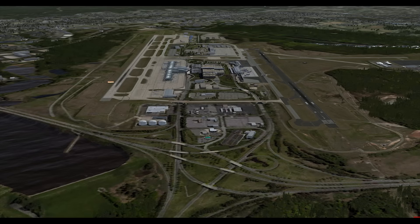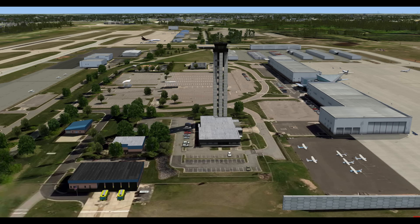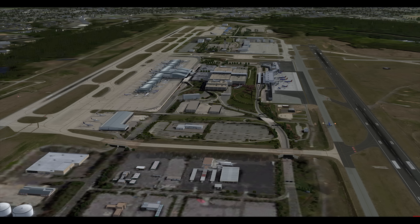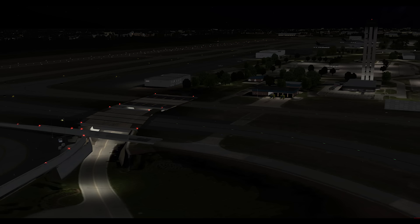Next up, scenery news from LatinVFR. KRDU Raleigh-Durham has been released. This models Raleigh-Durham Airport, featuring HD textures for all buildings with baked-in shading and occlusion, high-resolution ground textures, custom runway textures, five square miles of photo scenery, and static aircraft, along with all the usual bells and whistles that LatinVFR airports come with. The price is just 20.99 euros, and the installer will work in both FSX and Prepar3D. More information at the LatinVFR.org link in the show notes below.